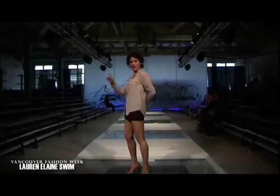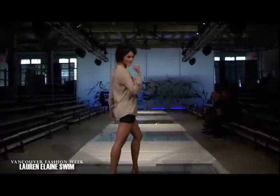Since we are the first show of the day, we've been here since very early this morning doing a lot of rehearsing and getting everyone ready for the show.